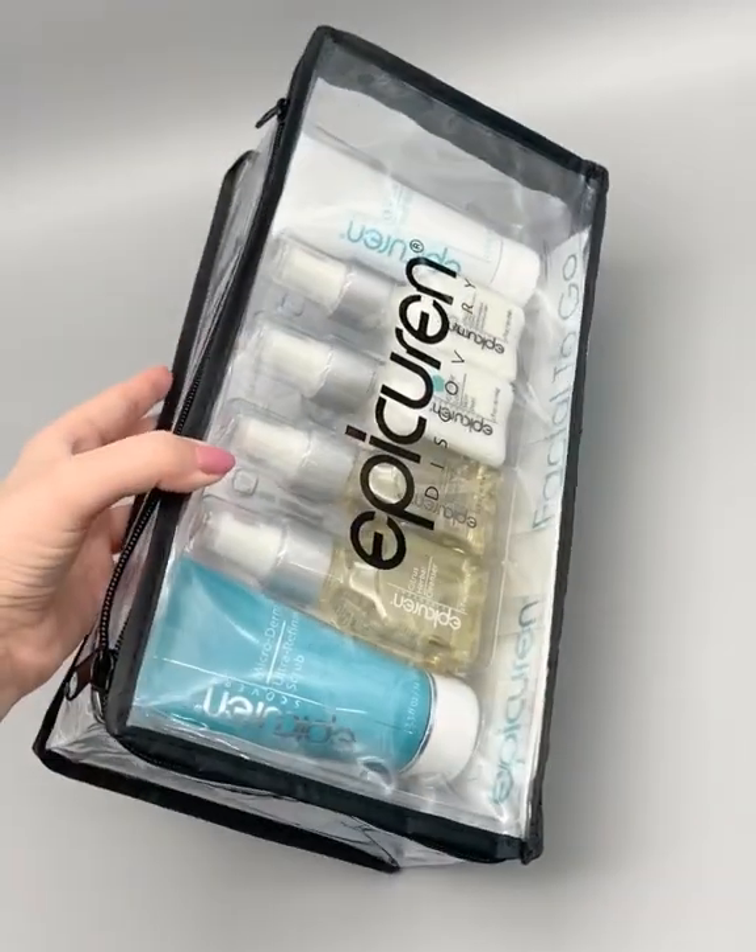Before trying this kit, my skin felt dull and dry and splotchy, and after, my skin feels like I just left the spa and got a luxury facial. Plus, it all comes in this convenient toiletry bag.